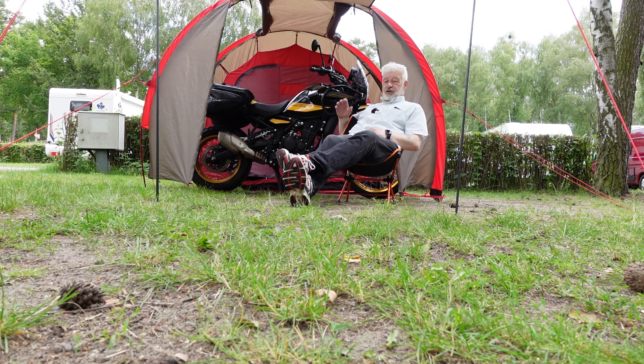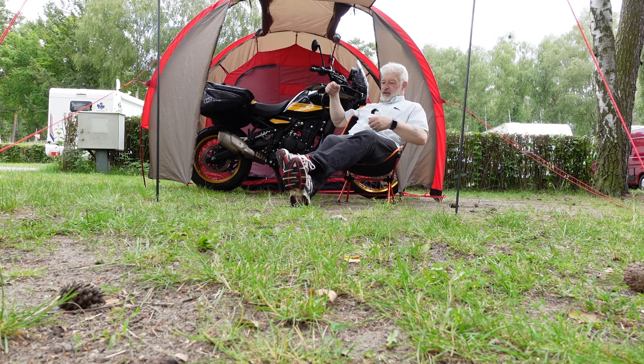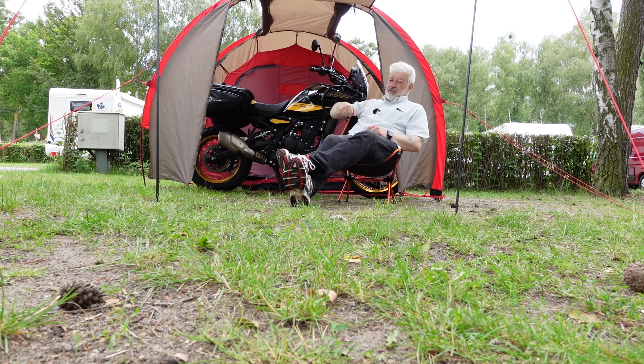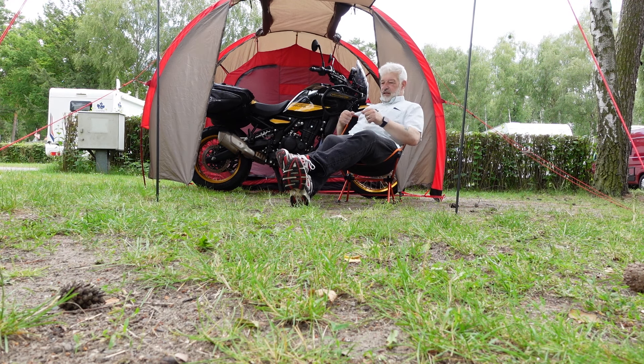I'll give you a show-round of the bike and the problems of stuffing things into the bags — getting the waterproof bags in is quite a squeeze.